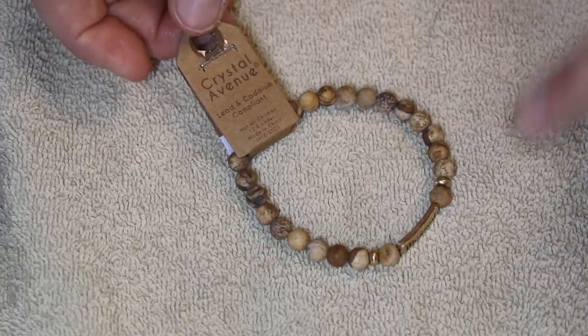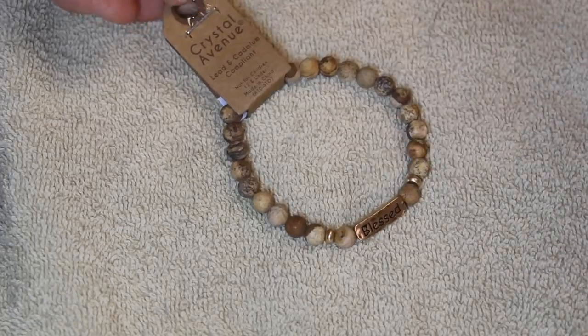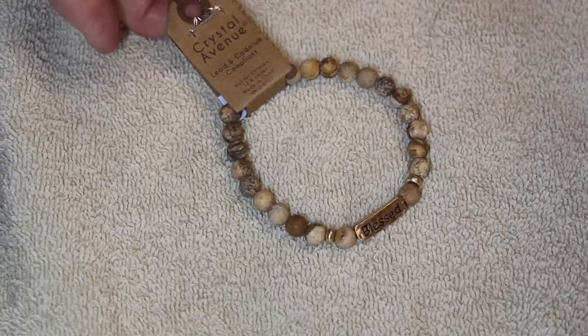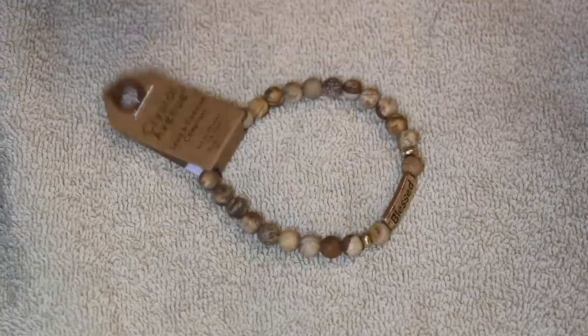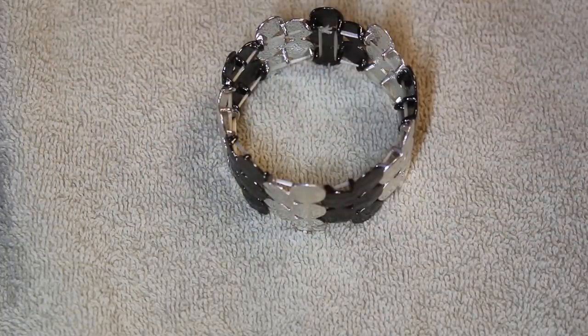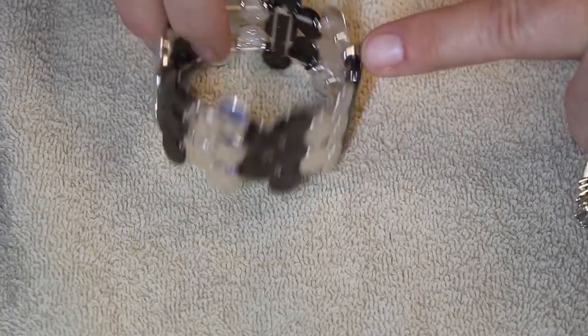This one is new with tags from Crystal Avenue and it says 'Blessed.' I think these might be jasper — let me know. Then we have two really fashionable ones with a nice big stretch.